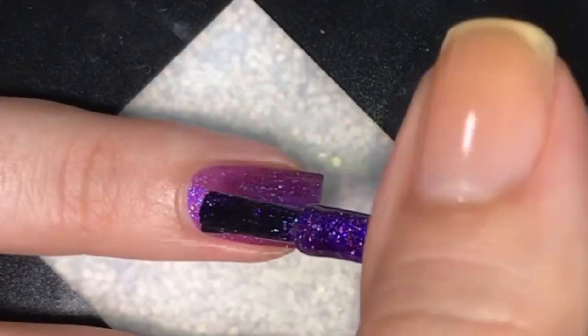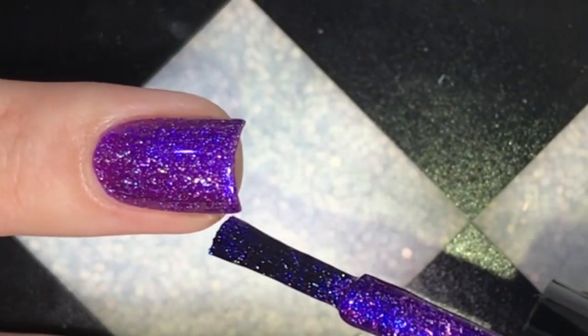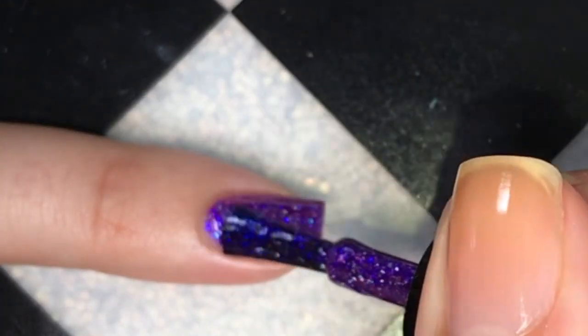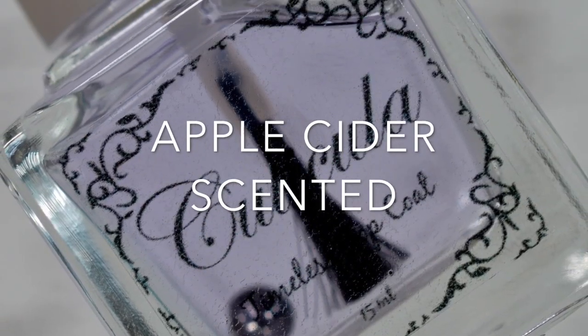Everything you're seeing inside the polish is flakes, so nothing is hard to remove. The formula was excellent — it stayed where I put it, it did not stain, and it removed really easily. It was opaque in two coats and I'm going to add top coat right now.